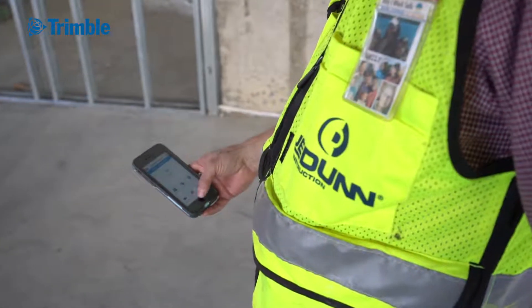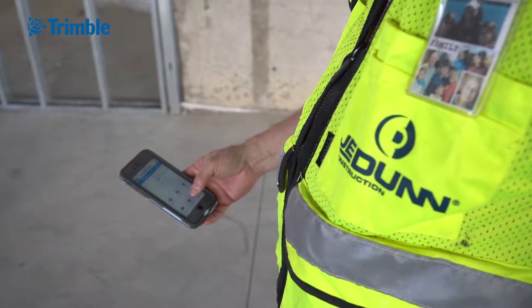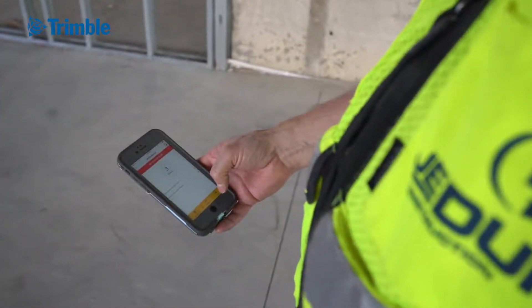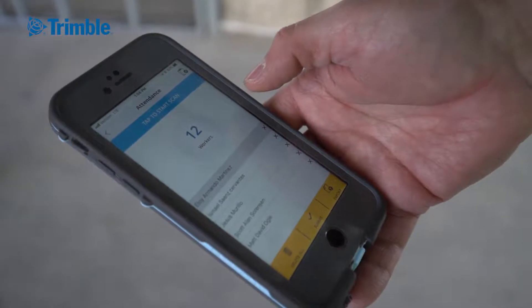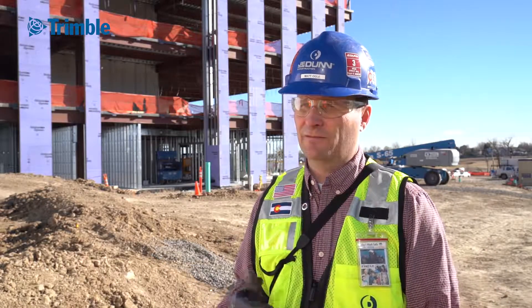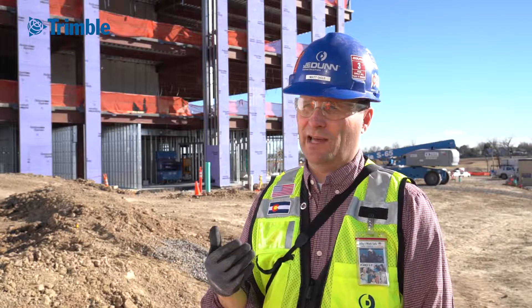The nice thing I like about the Trimble Crew Site is it's customizable per each company. So if you have a different system or process you're able to implement that very easily. Instead of doing a verbal write-up and having another paper in a filing cabinet, I can just do it right on my app in the field and we're able to track it that way.